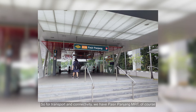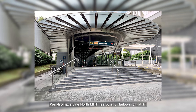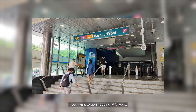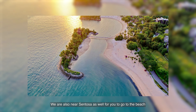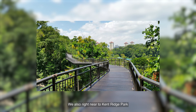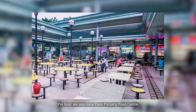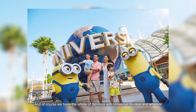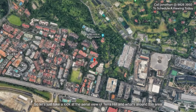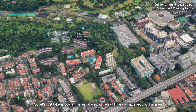For transport and connectivity, we have Pasir Panjang MRT of course, and also one-north MRT nearby, plus Harbourfront MRT if you want to go shopping at VivoCity or head to Sentosa for the beach. We're also right near Kenridge Park, and for food we have Pasir Panjang Food Centre and of course the whole of Sentosa with Universal Studios and more. Let's take a look at the aerial view of Terra Hill and what's around this area.